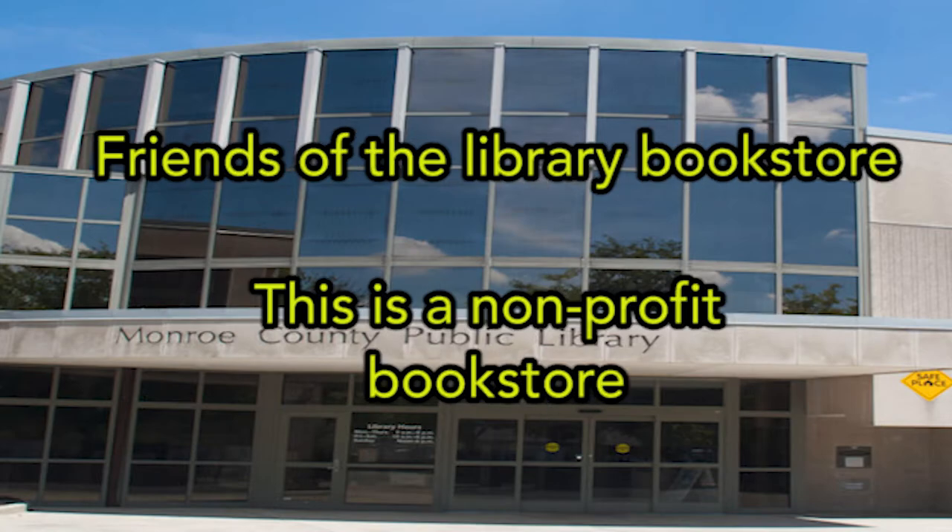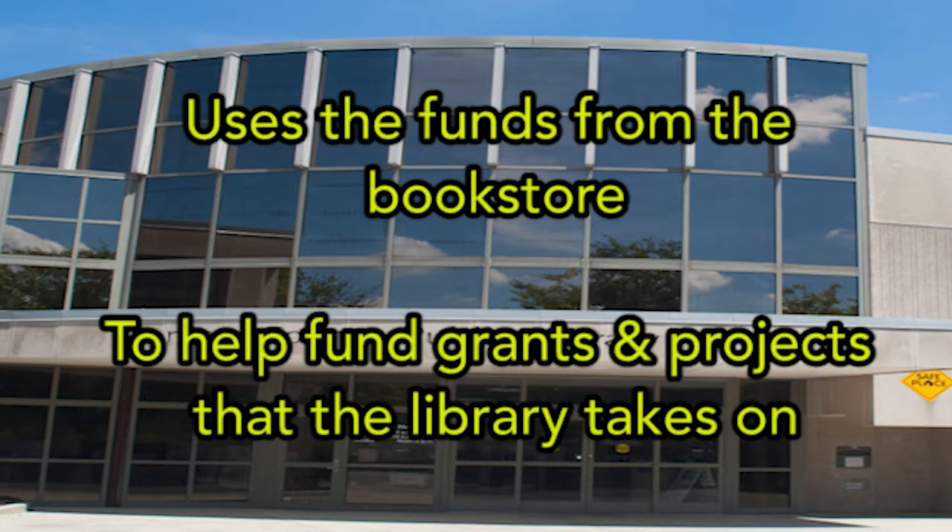Friends of the Library book store — this is a perfect bookstore. The library book store uses the funds from the bookstore to help advance a project that the library takes on.